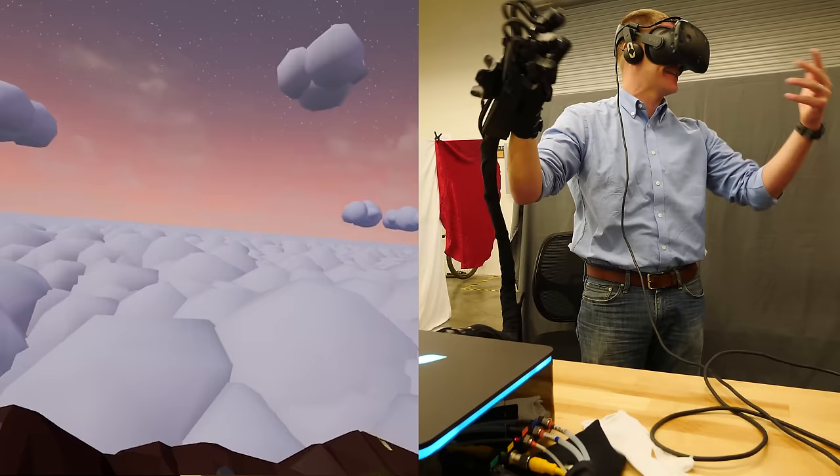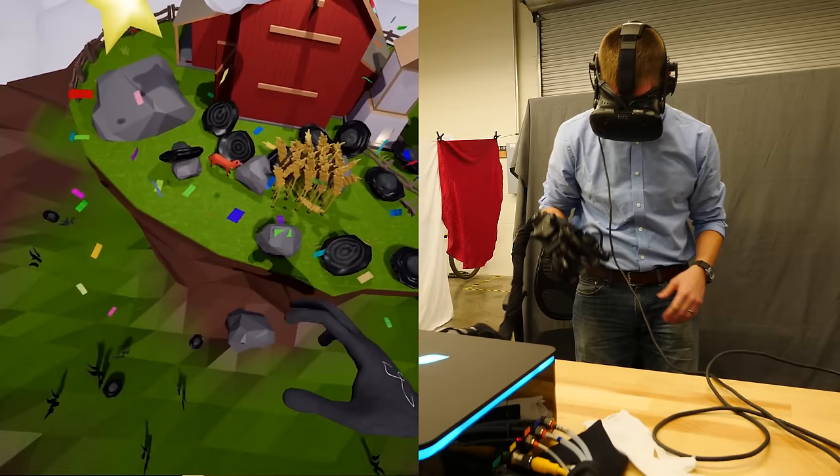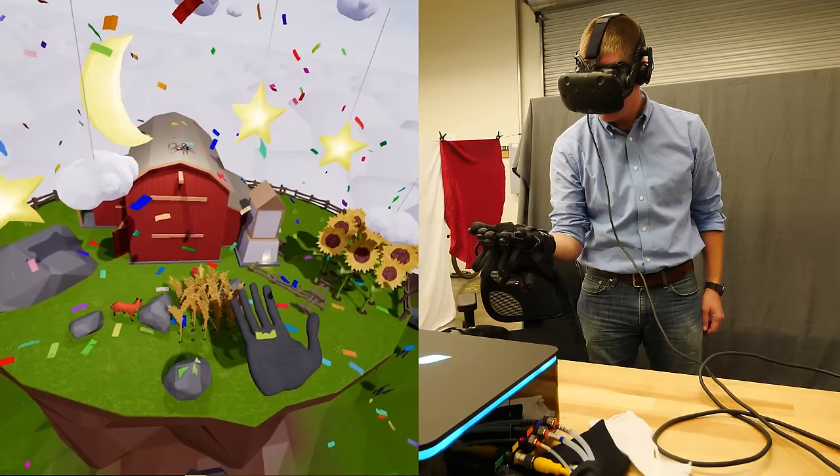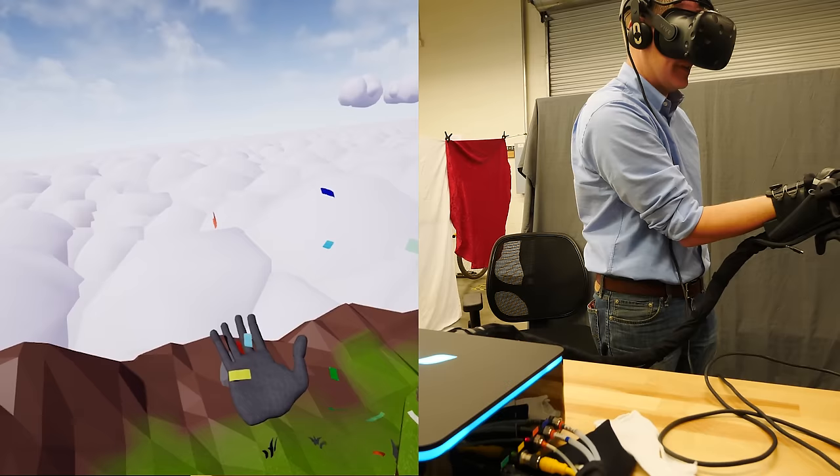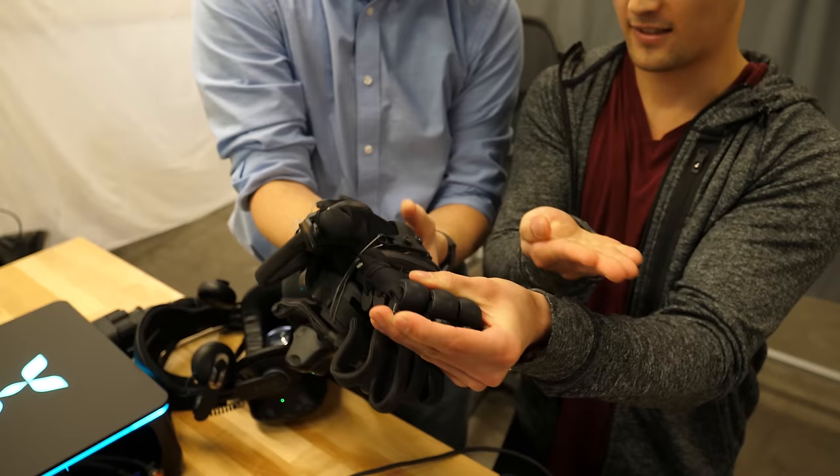I don't think VR is going to catch on — but this has changed my mind. Seriously. Go ahead and reach out for that confetti — it should feel a little lighter than anything else you've touched so far. Yes, you're right. It is a continuous actuator. You've got to tell me how you do these bladders — I have to know that.